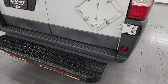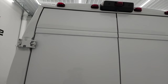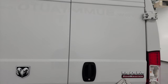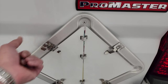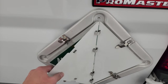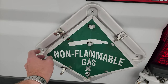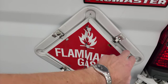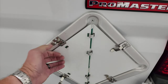Coming around to the back, you get a nice step back here and the doors are in really nice shape. It does have a backup camera — I'll show you that in a little bit. There's a lot of area for signage back there as well. It's got placards for non-flammable gas, flammable gas, and oxygen, so if you're going to be hauling those types of materials you've already got the placards on here.